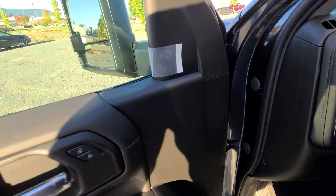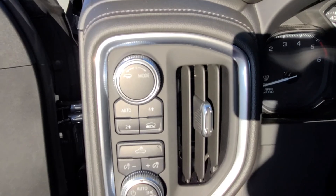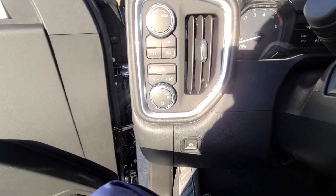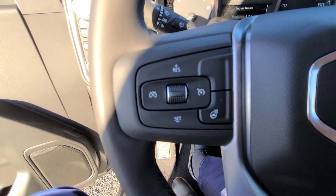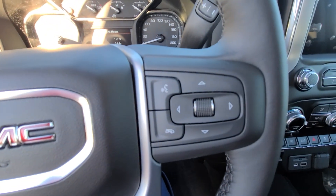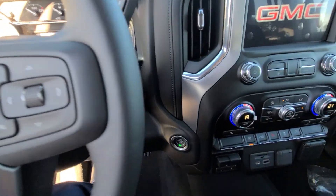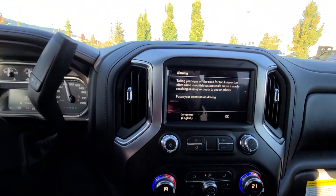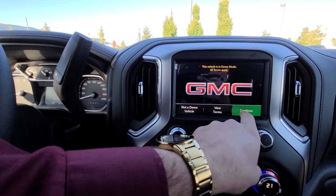Heated seats, tow mode, all your 4x4 controls, automatic headlights. Just under that you've got your electronic parking brake and heated steering wheel. With this trim you've also got cruise control on the left-hand side of the steering wheel, and on the right you've got all your infotainment and menu controls.